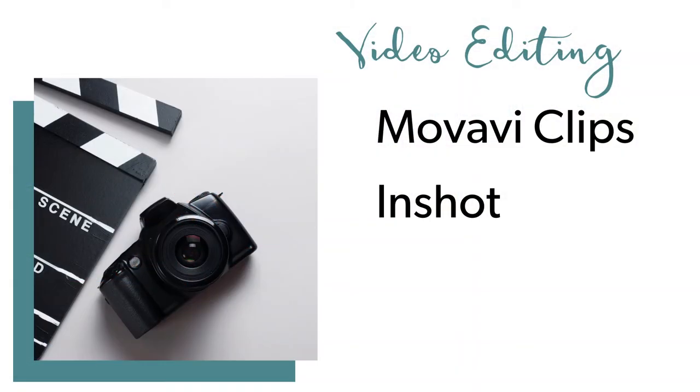Another quick word for my video creators: if you're looking to edit your video, there are some great free video editing tools as well, including Movavi Clips and InShot.